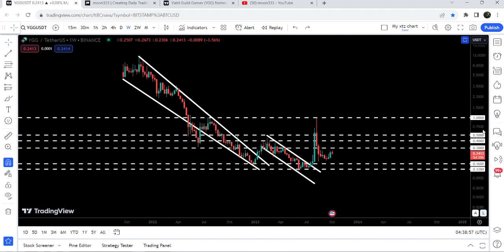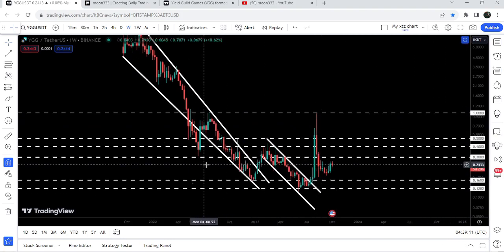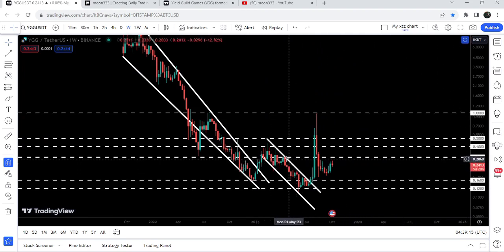But the price got rejected by the next long-term resistance of one dollar, which has been previously acting as a strong resistance here for two weeks. Now again it worked as a strong resistance for the price. So now you can see we have several resistance levels to be broken out.